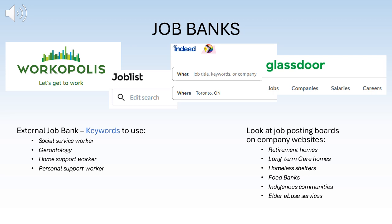When looking for a job, there are various external job banks you can use, such as Indeed, Glassdoor, Joblist, and Workopolis. You can also visit company websites and view their careers page, or visit the company's LinkedIn page to see open positions. Some keywords to use in your search include social service worker, gerontology, home support worker, and personal support worker. Look at job postings on company websites for places like retirement homes, long-term care homes, homeless shelters, and food banks.